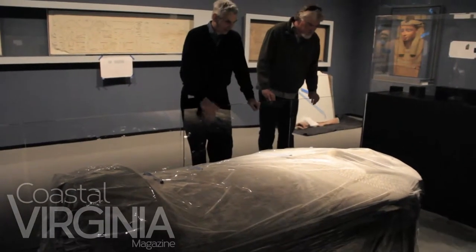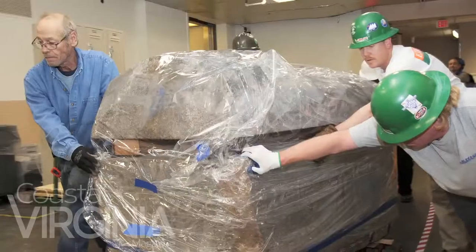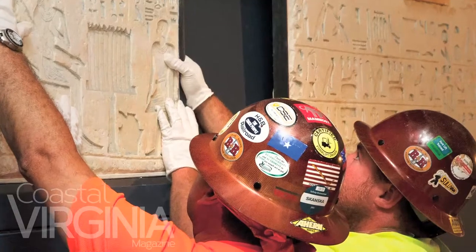All the things that you liked about the Chrysler before — the wonderful, warm welcome, the great collection, the fabulous educational programs — they'll all be here. But there'll just be more of them and the environment will be even nicer than before.